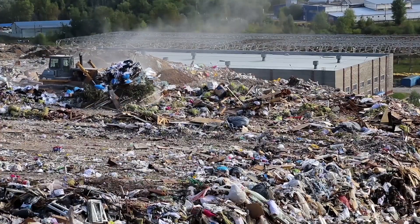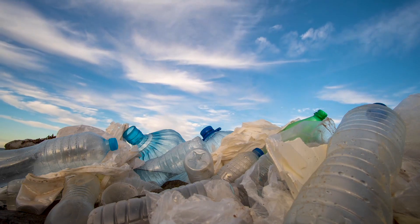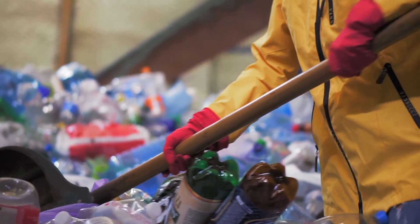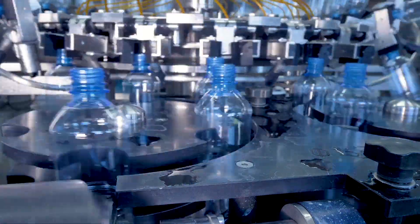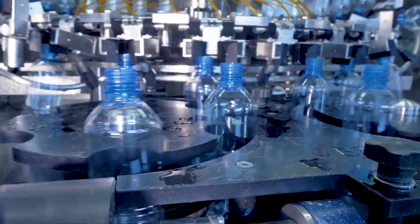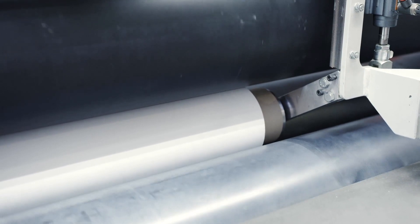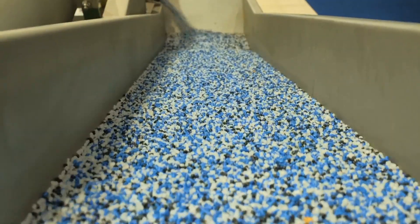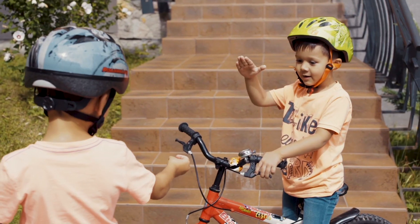In general, plastic has gotten a bad reputation in terms of the environment. But while we can't ignore the fact that it's become part of our throwaway culture, people tend to lump all things made of plastic into one box. In fact, there are many different kinds of plastic, each with a unique purpose.